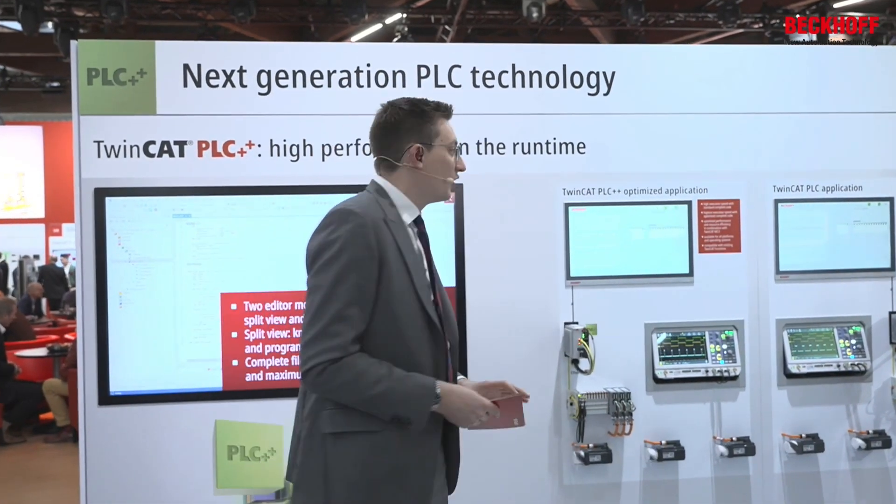PLC++ has already been everywhere, so you might have seen some news, some advertisement around it. We already got a first question from Czech Republic about when we will introduce TwinCAT PLC++, and the answer is obviously right now.